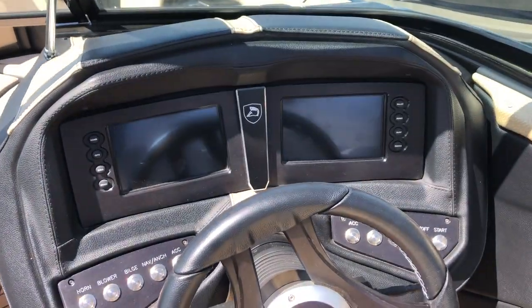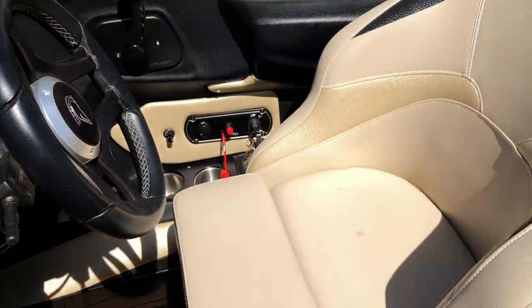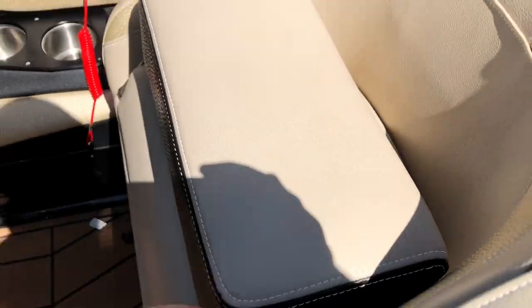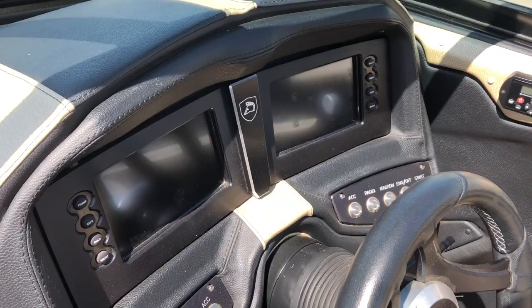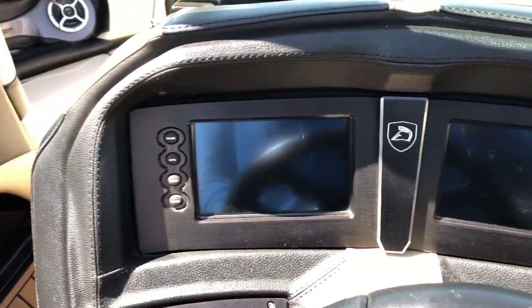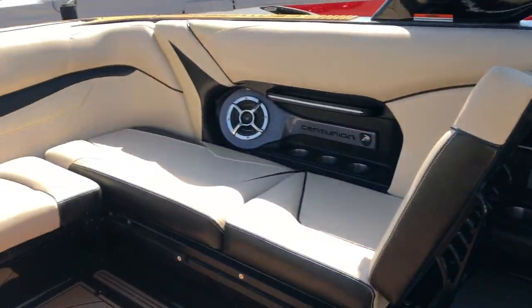The dual-screen dash system in this RI is the same as the current 2019 model. Same thing with the flip-up bolster driver's seat — it just hinges right up and gives you a little extra boost, but it's a super comfortable driver's seat. The helm design and setup is the same as the current 2019 model, so you're getting a really up-to-date feel in this 2016.